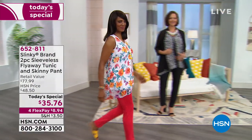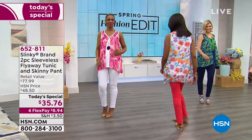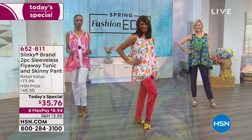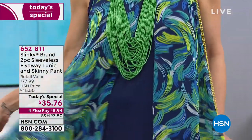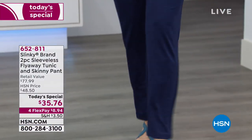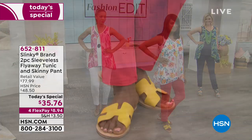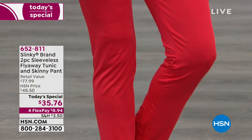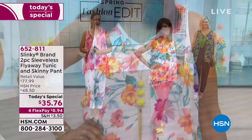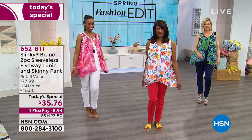People at home are going, 'What are you kidding?' We are not. You are going to get six gorgeous choices. Take a look at this phenomenal tunic — we have petite and average, petite at 27 inches, 29 in your average. On top you see this beautiful flowing chiffon, and the key piece underneath is what we love about slinky: that incredible stretch jersey knit. The pants — you see a Today's Special of $35.76, and it's for both pieces.